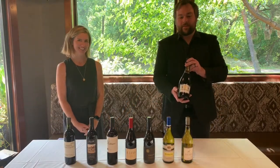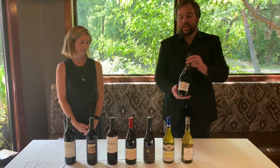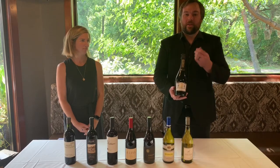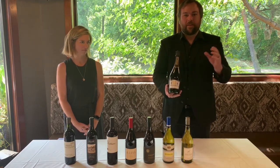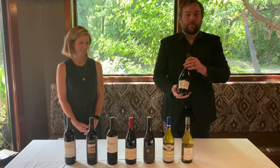First one we have this afternoon is the Achnum Prosecco. This is from the Veneto region of Italy — 100% Glera grape, a little bit drier than your typical Prosecco. It's great for afternoon brunches and it's great for mimosas too, but I like it by itself.